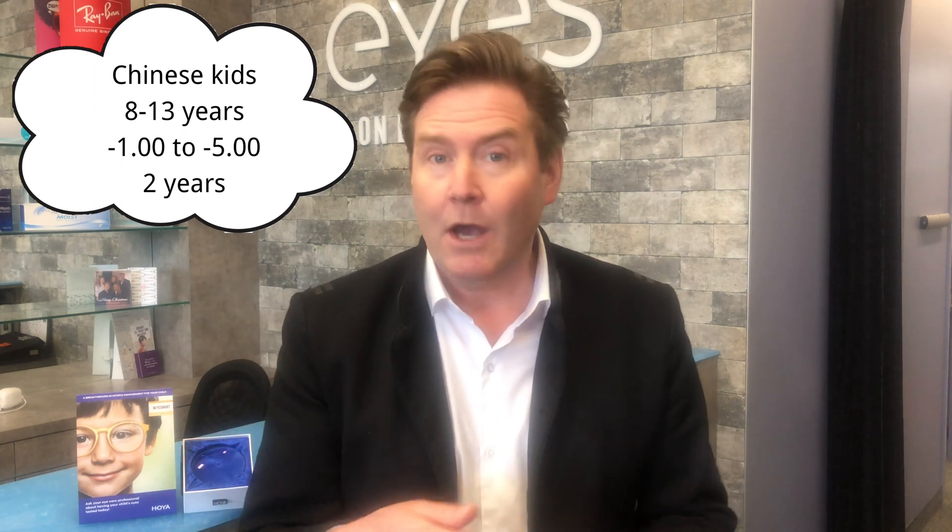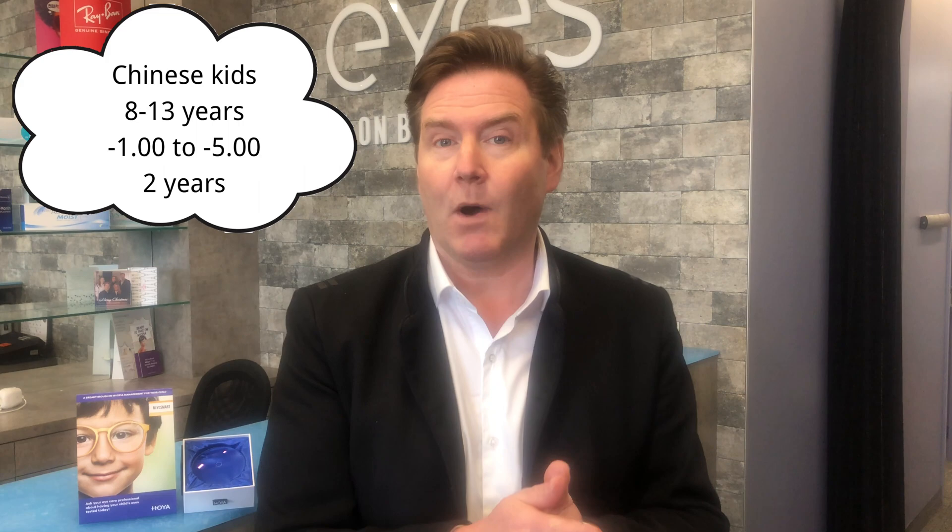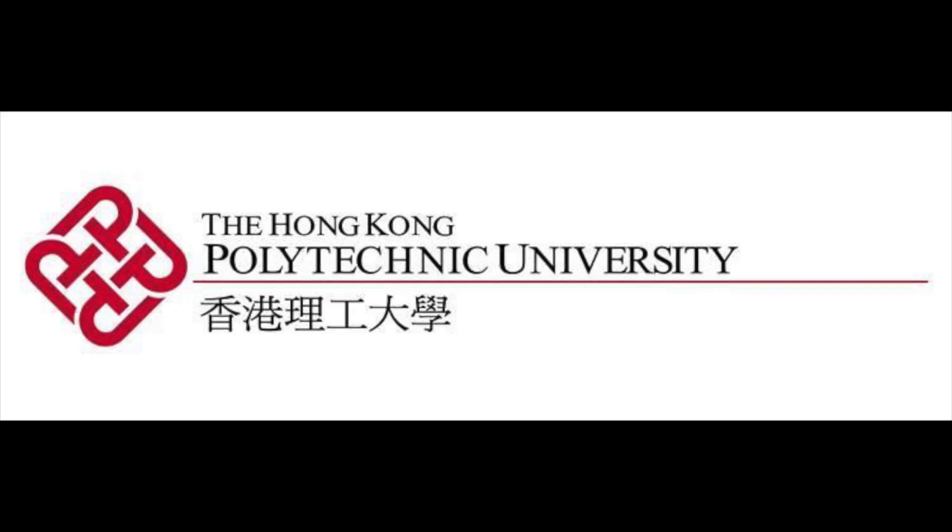This first study was a two-year double-masked randomized clinical trial that looked at Chinese children between the ages of 8 and 13 with prescriptions between minus one and minus five diopters. The study was conducted at the Center for Myopia Research at the Hong Kong Polytechnic University — the same university that designed this lens — so this was not an independent study, but the study design was really well done.